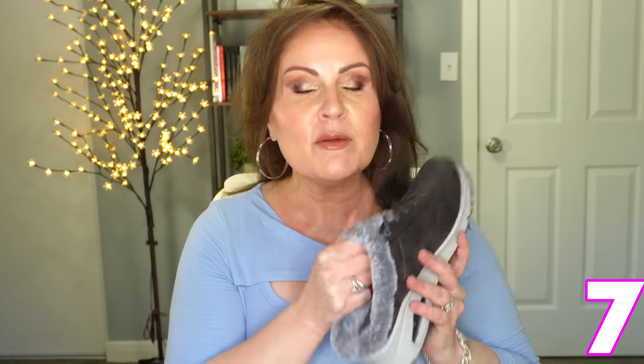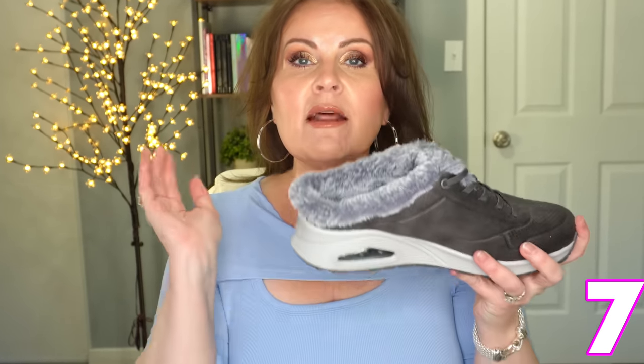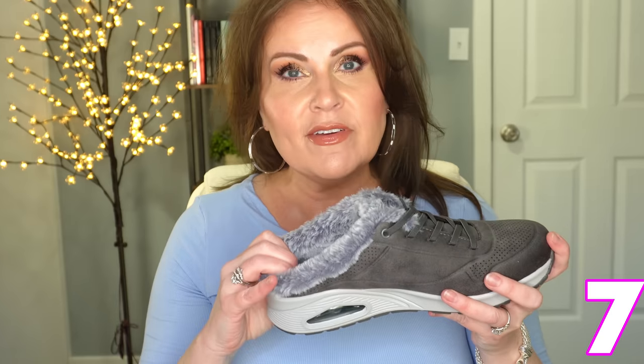I sized up a half size because I'm going to be wearing these through winter with socks — not heavy socks. I normally wear a nine and bought a nine and a half and they work just perfect. I am a die-hard Skechers fan, so these were a big yes for me.